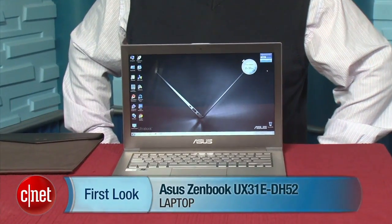I'm Scott Stein, senior editor at CNET.com. If you're a Windows user who has been envying the MacBook Air, there is no better time for you than the present, because thanks to Intel's term Ultrabook, there are a ton of laptops now coming out that are thin, light, and look a lot like the MacBook Air. One of the most notable, and most MacBook Air-like, is the Asus ZenBook.